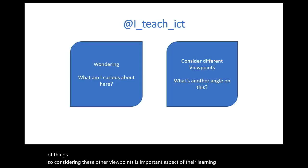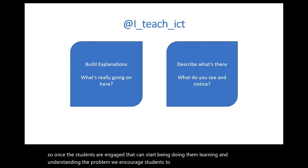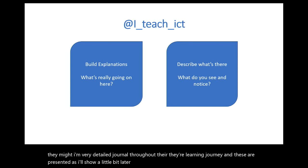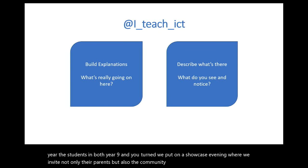Considering other viewpoints is an important aspect of their learning and also solving the problem for the particular user. Once the students are engaged, they start doing their learning and understanding the problem. We encourage the students to engage with community members to truly understand the problem. They maintain very detailed journals throughout their learning journey, and these are presented at a showcase evening at the end of the year, where we invite parents and community members to ask questions about their learning.